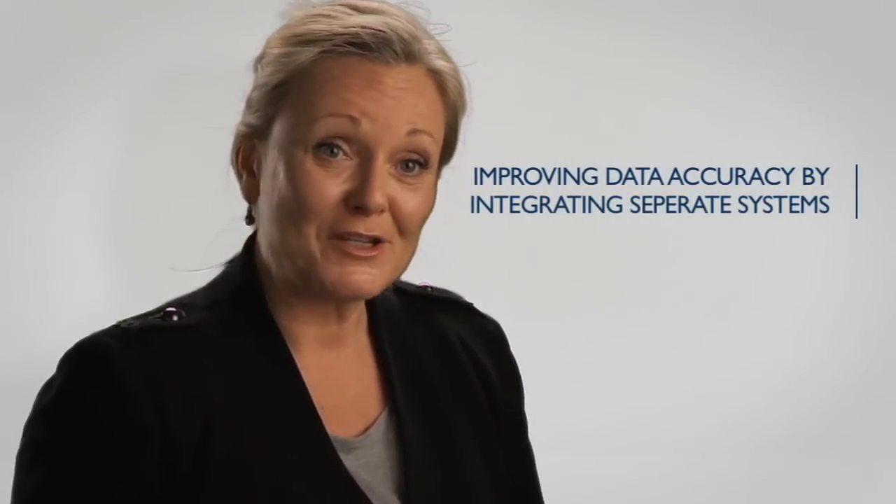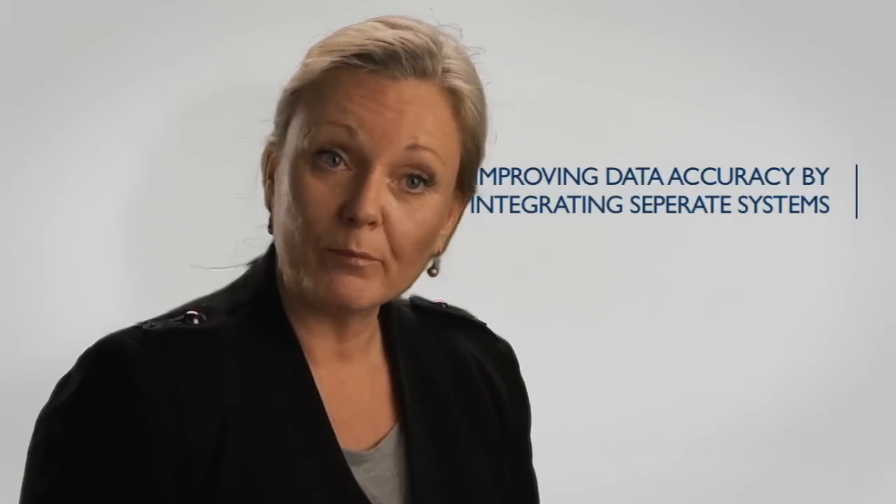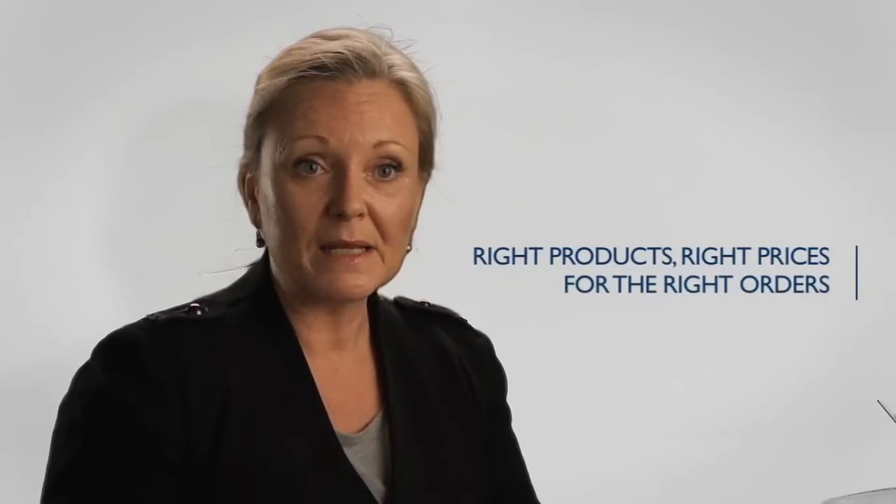The impact the Informatica Cloud has had on the company and the teams in particular is not only a question of man hours and turning around very quickly — it's also a question of accuracy. Accuracy has always been a bit of an issue given that we have been running separate systems: separate systems with products, separate systems with orders, separate systems with service cases and opportunities. We've now got it all gathered under one umbrella. The Informatica Cloud ensures that the data available in one system is exactly the same as what's available in the other, which means we have the right products with the right prices for the right orders.